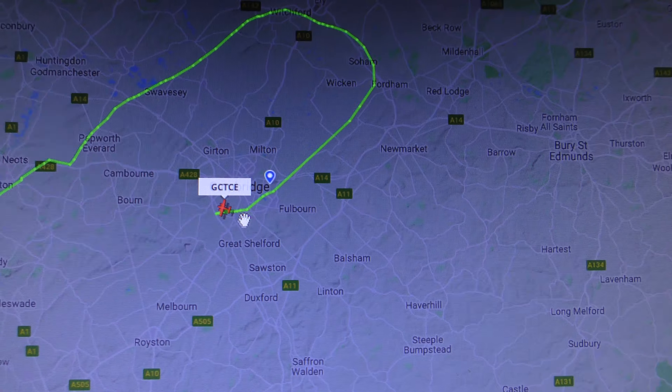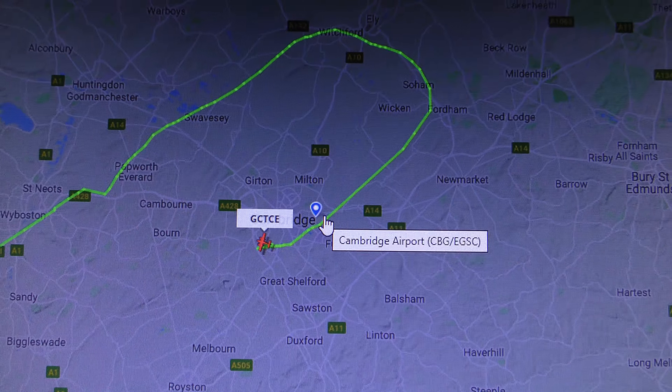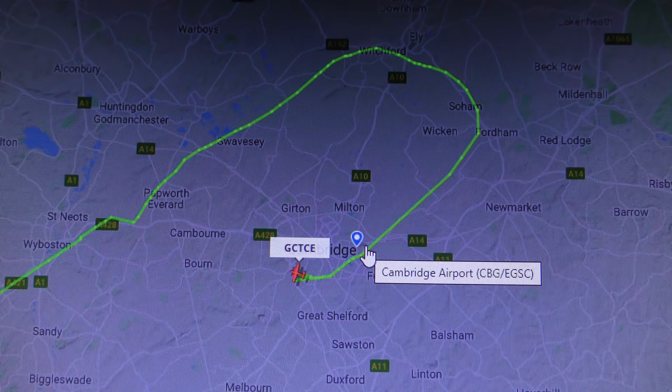It headed up towards Ely, turned around, and just did a pass over Cambridge — and that's where I just got the video. Thanks for watching, bye bye.